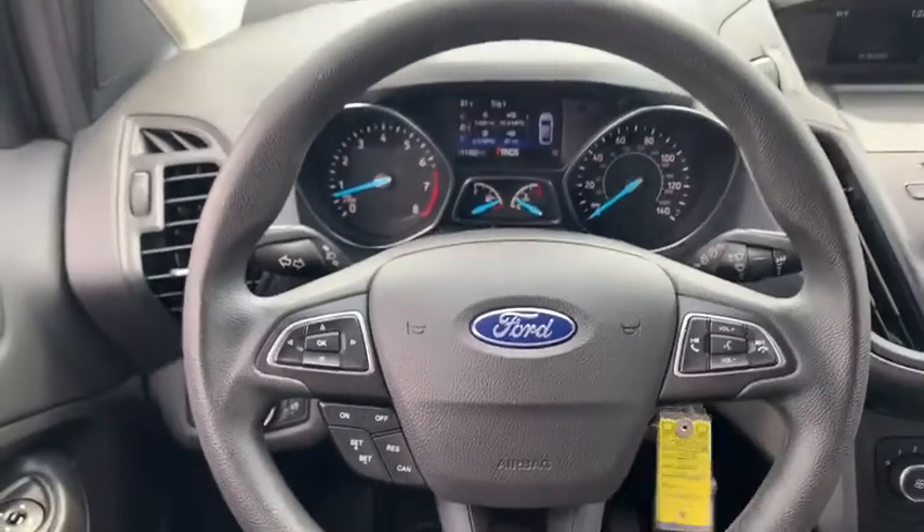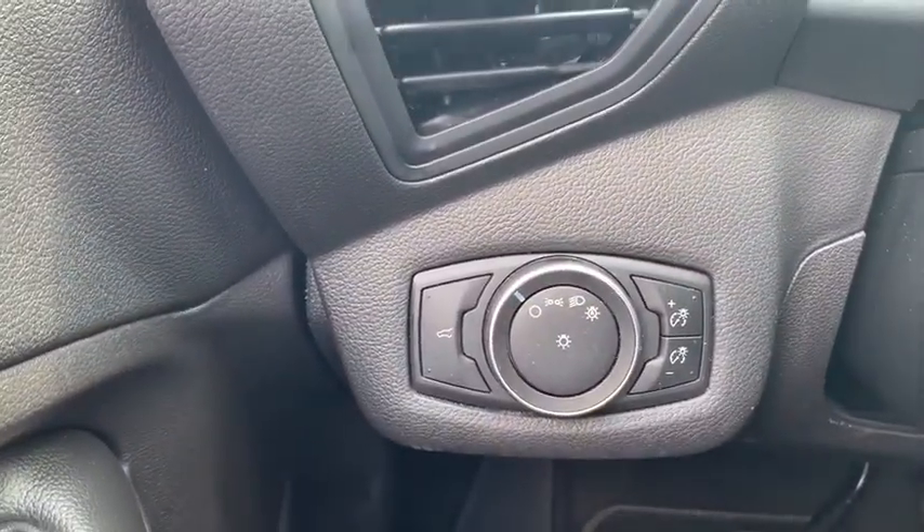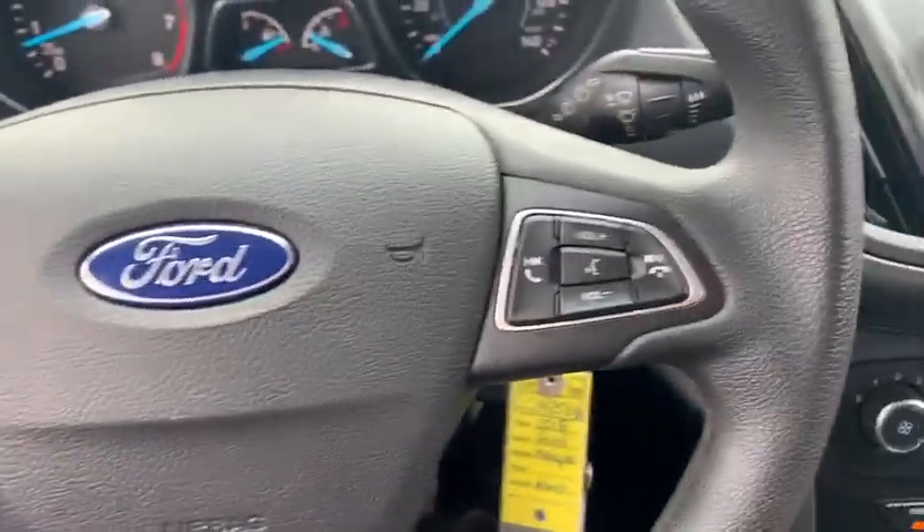Overhead console, remote keyless entry, panic alarm, rear window wiper, driver vanity mirror, front reading lamps, tilt steering wheel. Wouldn't you look great in this vehicle? Stop in today and see for yourself.